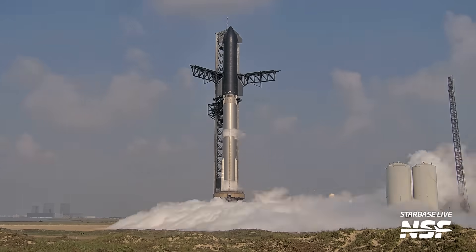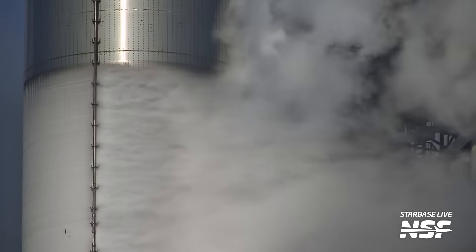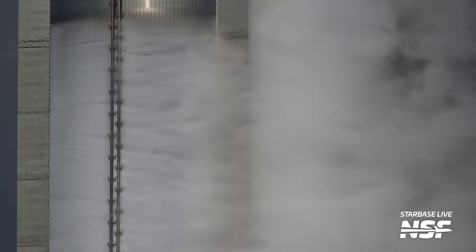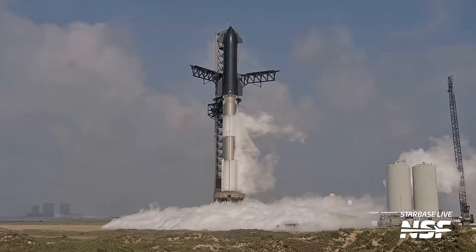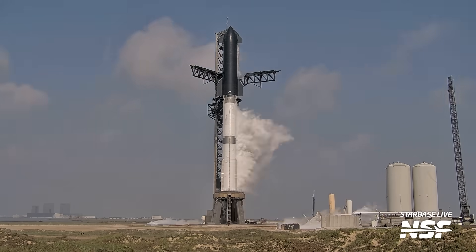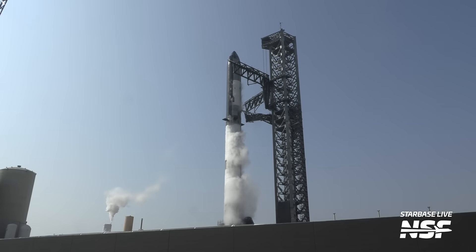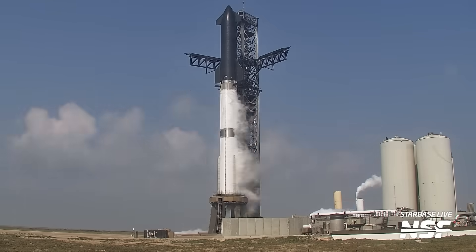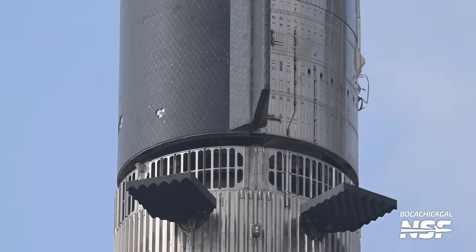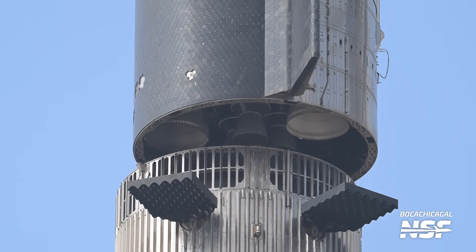Early in the week, SpaceX had completed the Flight 4 wet dress rehearsal with Booster 11 and Ship 29. This test was supposed to go through all of the steps in the countdown, going all the way to T-minus 10 seconds. We saw the propellant load finish, but the detonation suppression system never came online when it should have. It also appeared the liquid oxygen tank on the booster hadn't been loaded completely. It's unclear what issues SpaceX ran into, but afterward Ship 29 was de-stacked from Booster 11.